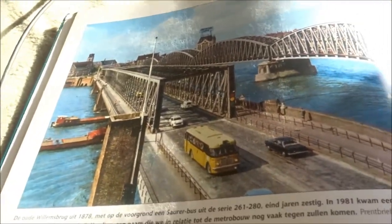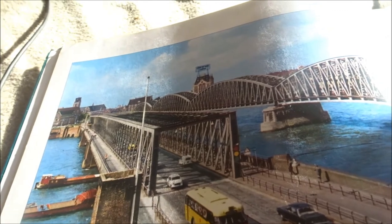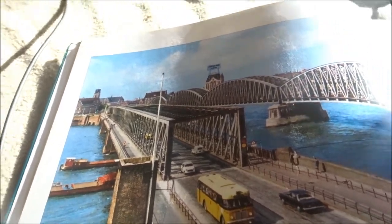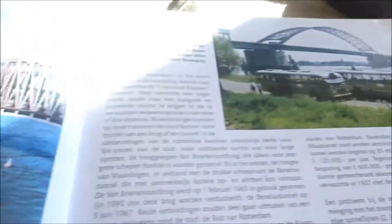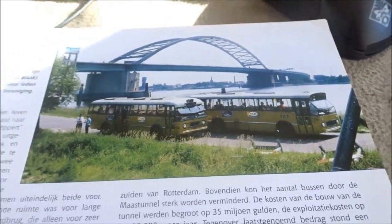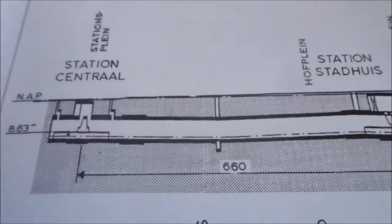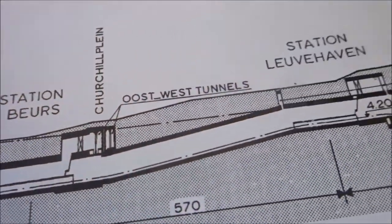This is the old Willemsbrug, before the metro ran. In 1981 the new Willemsbrug came. Buses used to cross here from North to South. And here's a nice photo from the Brienenoordbrug, also with old buses. These are photos of the metro stations: Centraal, Stadhuis, Beurs, and Leuvenhaven.